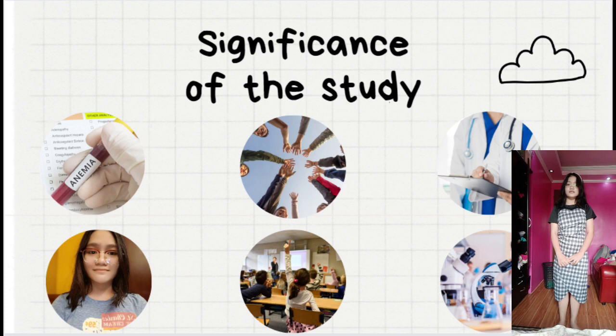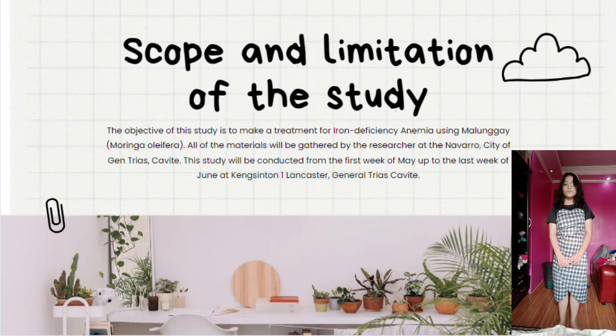Significance of the Study: This study is beneficial to the needy, community, medical field, the researcher herself, the school, and to future researchers. Scope and Limitation: The objective of this study is to make a treatment for iron deficiency anemia using malunggay, Moringa Oleifera. All materials will be gathered by the researcher at Navarro, City of General Trias, Cavite. This study will be conducted from the first week of May up to the last week of June.